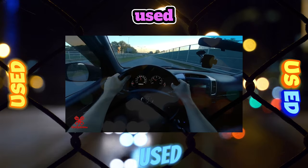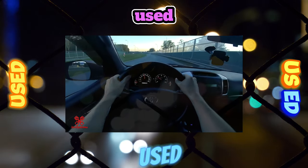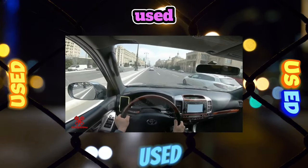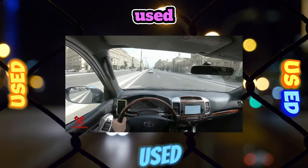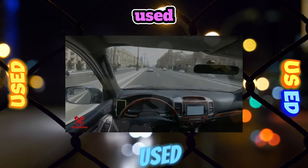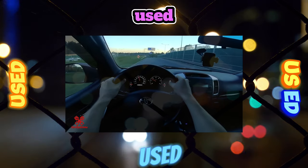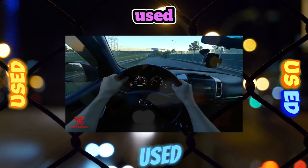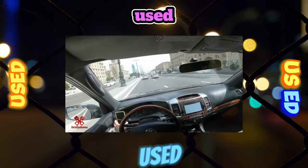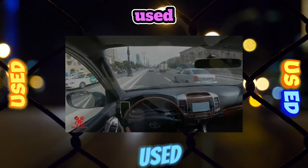In addition to these power units, there are Prado with gasoline 5VZ-FE 3.4L, 185 horsepower. This engine was used on the previous 90th series and migrated to the next one only for use in the domestic market of Japan. In addition, on cars from southeastern markets, diesel 1KZ-TE 3L 131 horsepower, and atmospheric 5L 95–105 horsepower are very weak for the Prado — it is better to bypass them and don't be tempted by the low price.